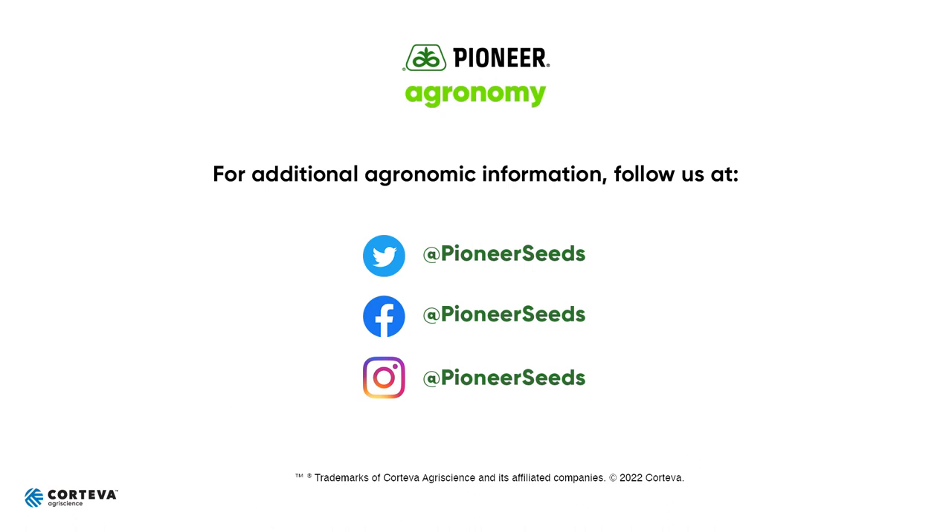Thank you very much for your business and thank you very much for listening. That concludes this Pioneer agronomy video podcast. Visit our page on pioneer.com and follow us on Twitter and Facebook for more agronomy insights.